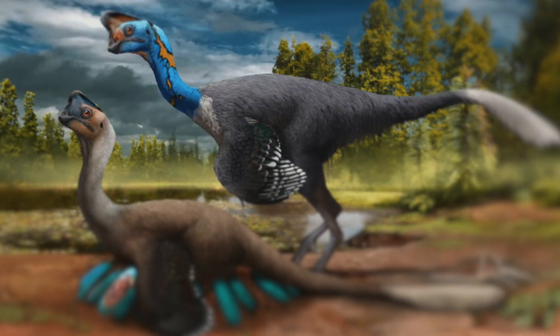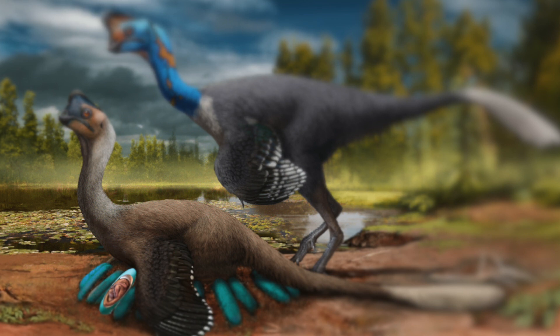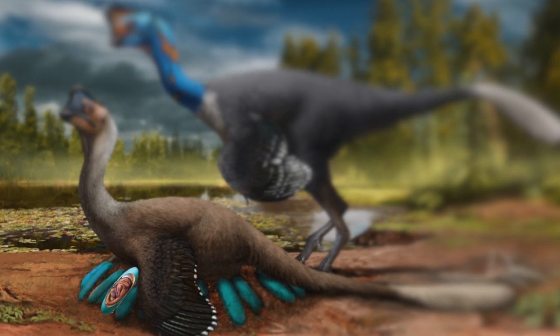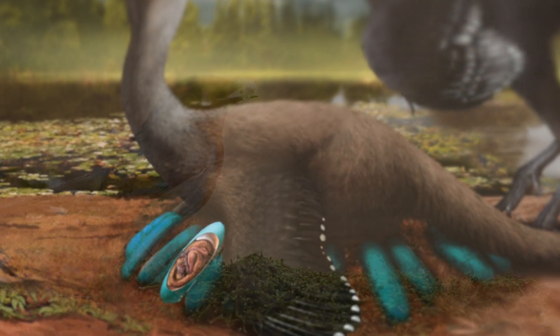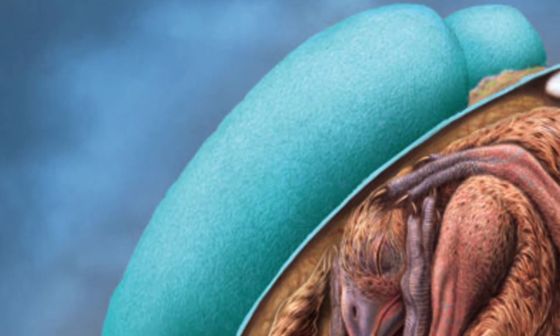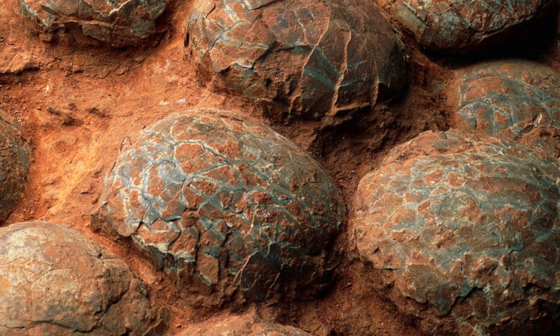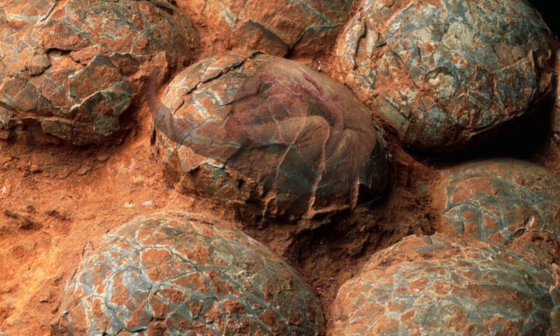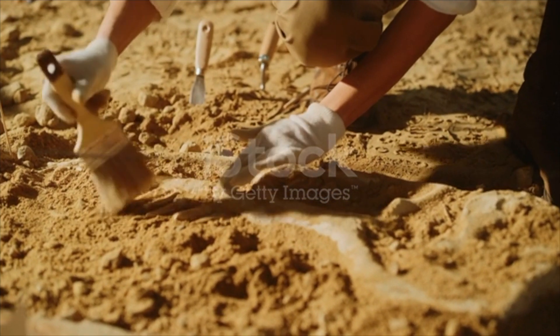Around 70 million years ago, a feathered dinosaur hatchling belonging to the group known as Oviraptorosaurs was preparing to hatch out of its egg in a unique position only seen before it in modern birds. Unfortunately, this dinosaur didn't survive for unknown reasons. However, the egg that it was in would fossilise and become one of the best preserved dinosaur embryos ever found, over 70 million years later.